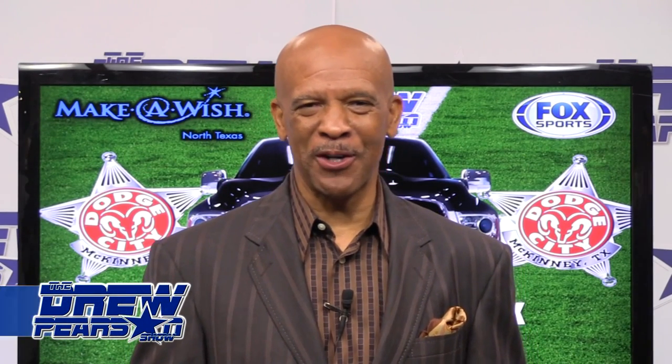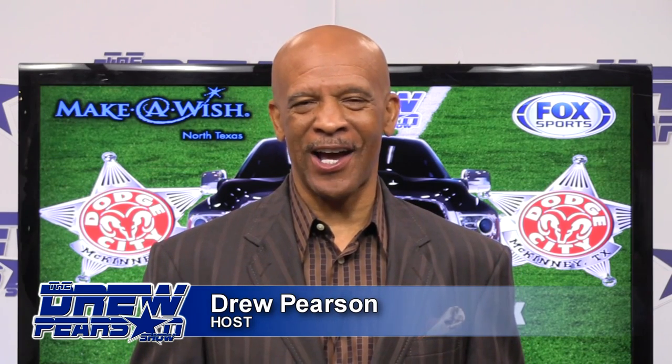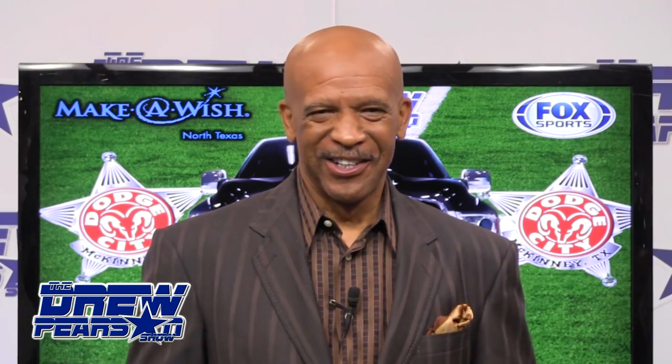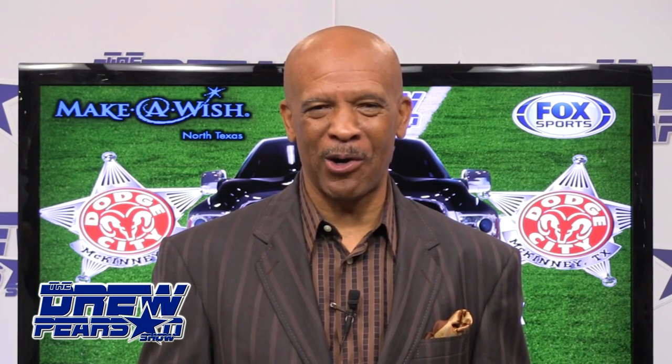Welcome to another episode of The Drew Pearson Show. We're coming to you from Dodge City of McKinney, where Jim Proctor resides as general manager. We got a full house of Cowboy fans here, all happy because the Dallas Cowboys won yesterday — what a football game.